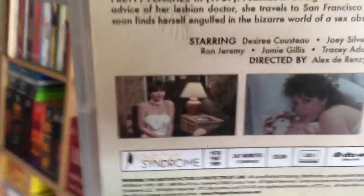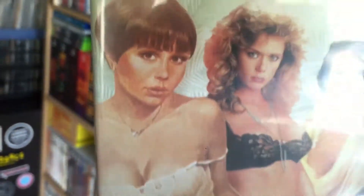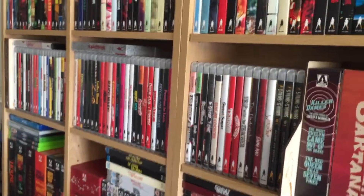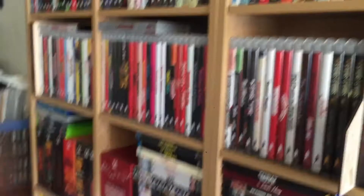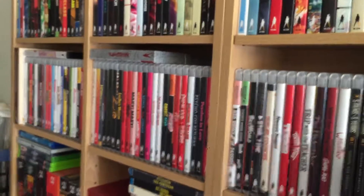There's Desiree there if you can see, and obviously on the cover too. I wanted to get this one because I don't have a ton of adult films from Vinegar Syndrome, so I thought I'd get a couple more in the collection. And if any have Desiree in them, I'll totally buy them.